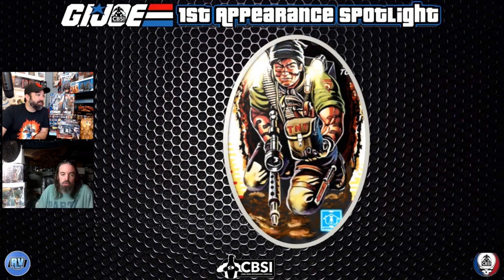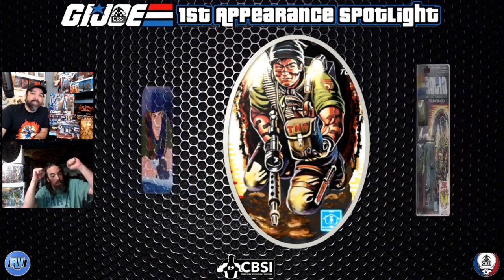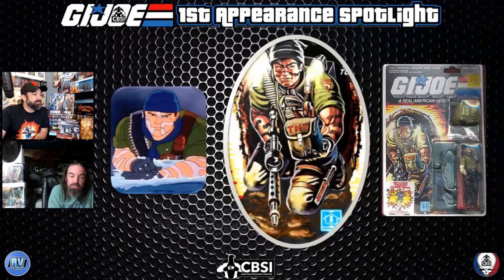Tunnel Rat — I always dug the look. The camouflage face paint, he just looked tough. He was always part of whatever squad I was putting together. That big machine gun was coming along for the ride even if I didn't take the huge backpack, because how do you go through a tunnel with a giant camping-trip backpack? The machine gun — that's all you needed. Great figure, great character.